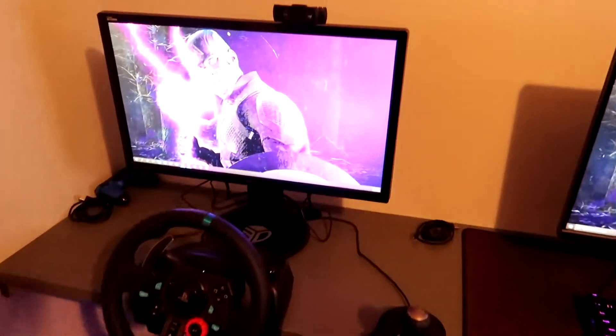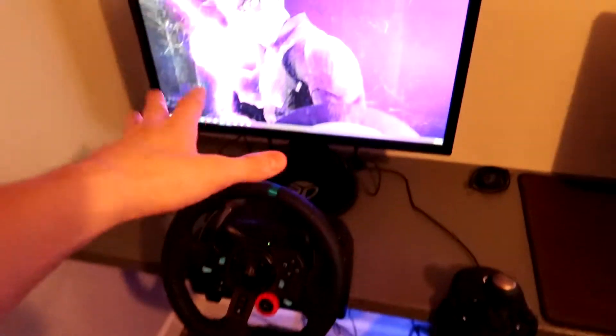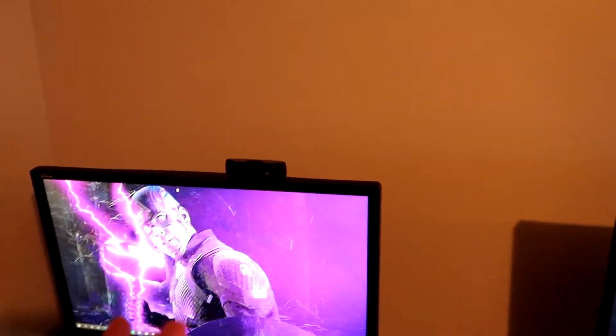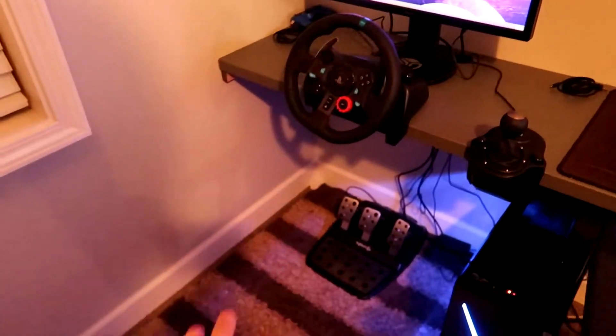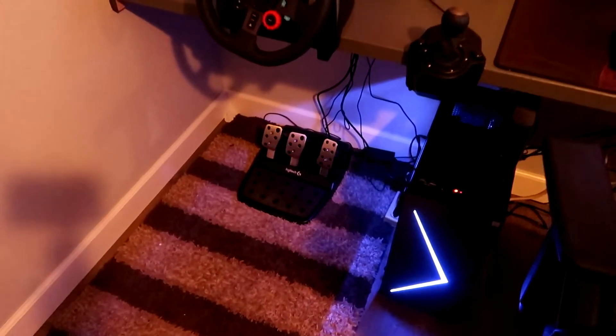My first monitor is an ASUS 24-inch 144Hz monitor — that's for my racing setup. My webcam is up there randomly placed; I need to figure out where to put it. Over here I have my PS4 controller with a cord because I sometimes play Rocket League — when I connect it to my PC I can play Rocket League. Then there's a cord for my headset and some random dust. I also have a little carpet down here so my chair doesn't roll around when I'm shifting.